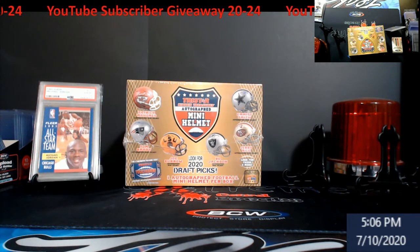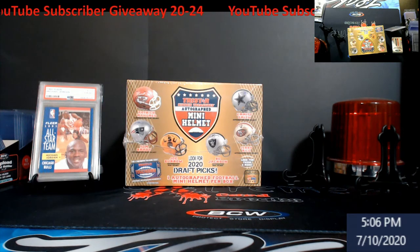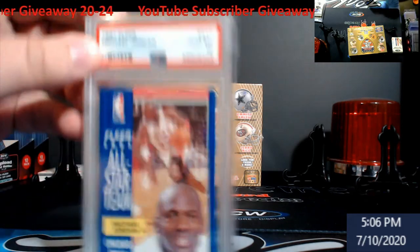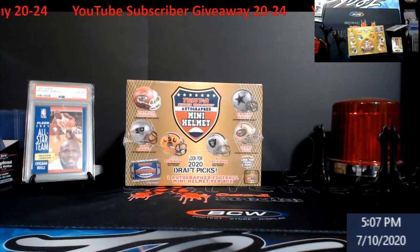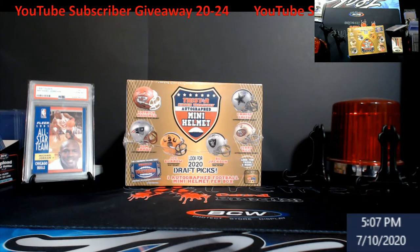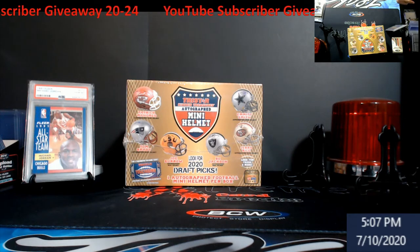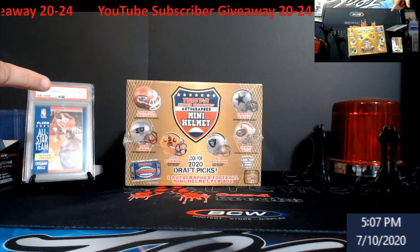Alright, let's get to the YouTube subscriber giveaway. I've hit pretty much a minute so nobody should be going to spam comments — we've been very good at it. YouTube subscriber giveaway this week — it's not the Jordan, that's my PC, a PSA 10 all-star I needed. Anyway, I'm going to give away five spots in the mini helmet break. Top five on the random will get a spot. That should leave nine spots remaining at extremecardbreaks.com — go to football breaks.